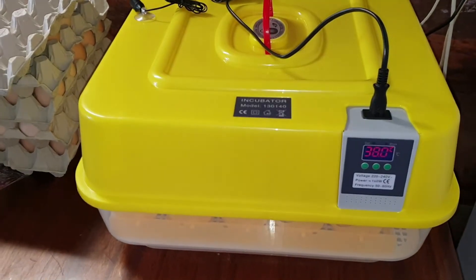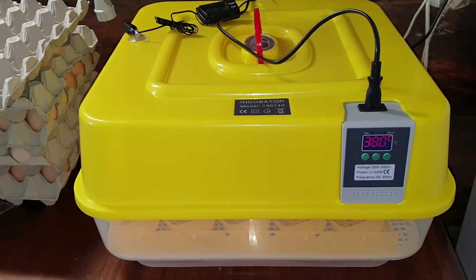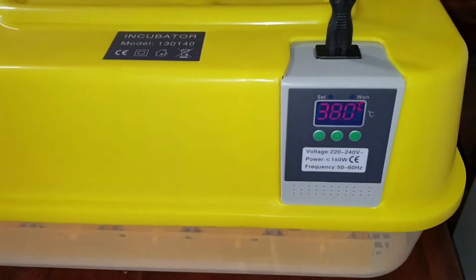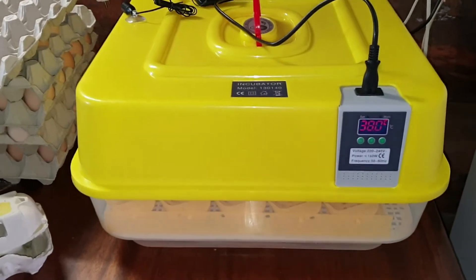Готовлю инкубатор к выводу яиц. Я его подключила, сейчас идет первый запуск. Установила необходимую температуру — он быстро нагнал 38 градусов.